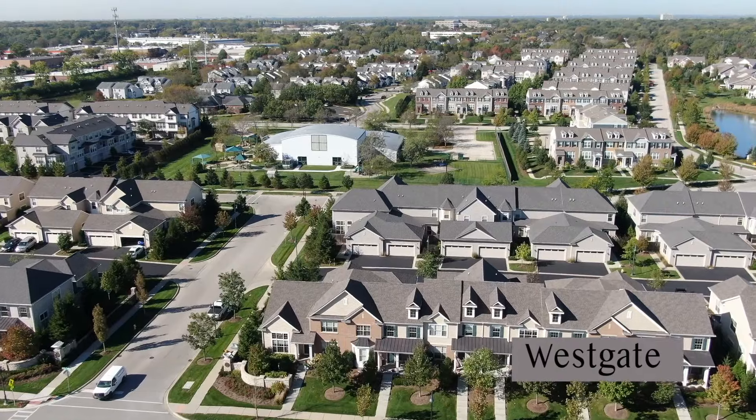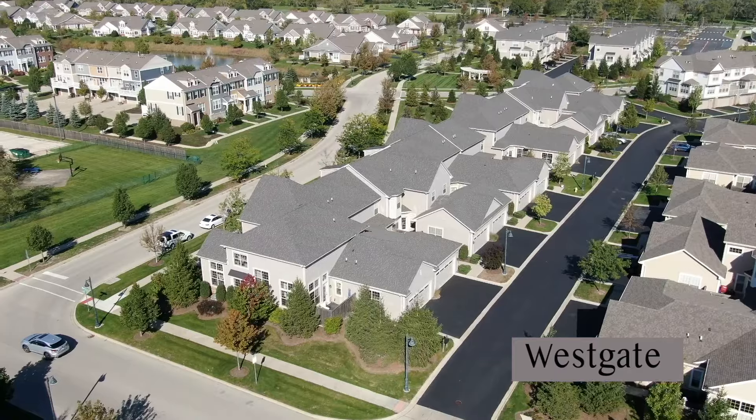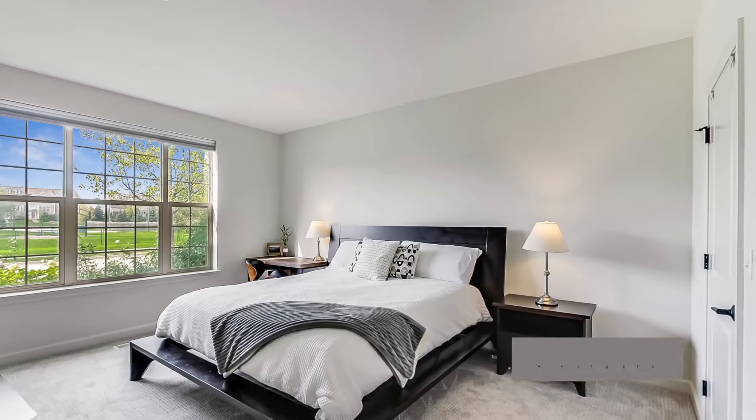The newest Glen neighborhood is Westgate, completed in 2017, located at the northwest corner of Lake and Shermer, designed and constructed by Edward R. James. It offers 171 properties, one-quarter of them being single-family homes and the rest townhomes. Many offer primary bedrooms on the main level.